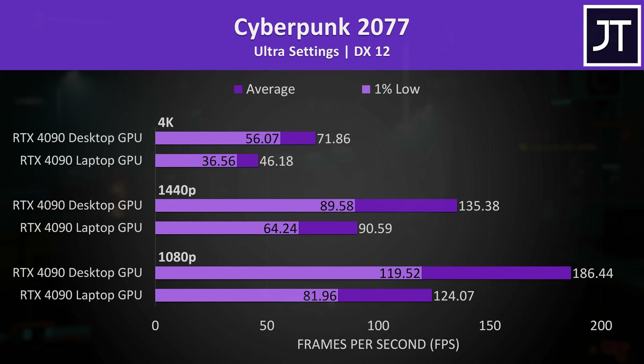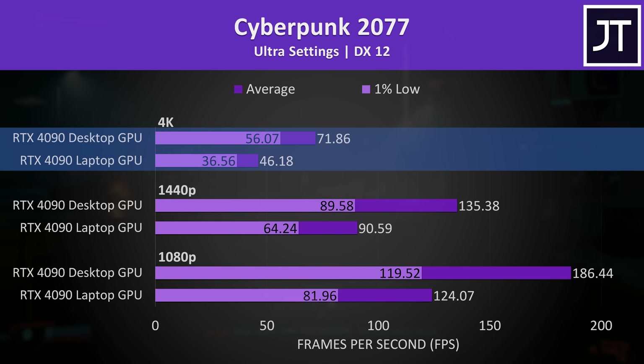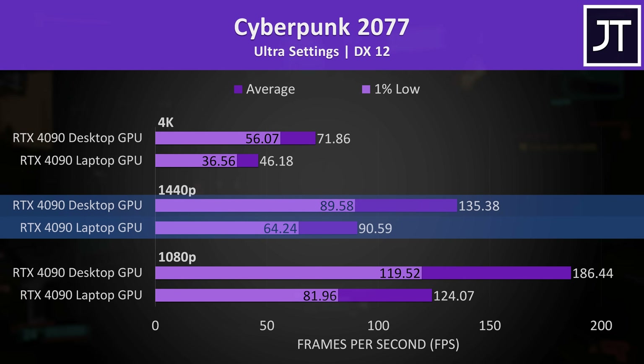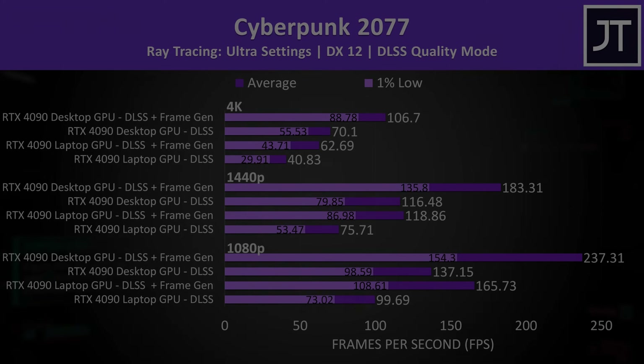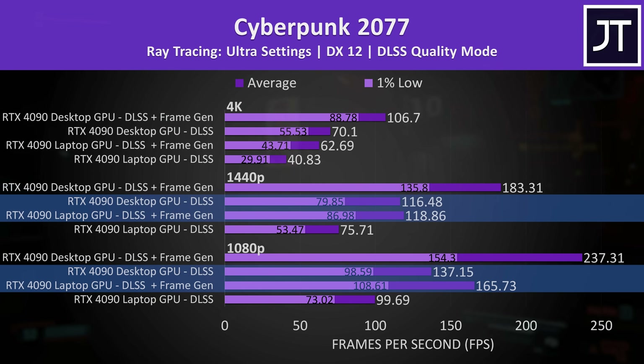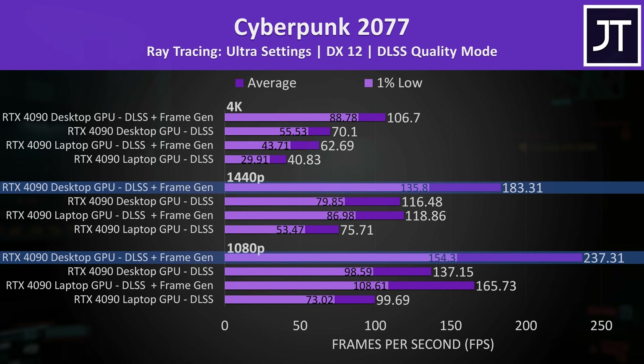Cyberpunk 2077 was above 60 FPS at 4K ultra settings on the desktop, a 56% higher average frame rate compared to the laptop. The laptop was still very playable at 1440p with around 90 FPS, but the desktop was still 49% faster. These tests used DLSS enabled at the higher ray tracing ultra preset. If we turn on DLSS and frame gen, the laptop can beat the desktop with DLSS alone, but enabling frame gen on the desktop gives it a much higher boost.